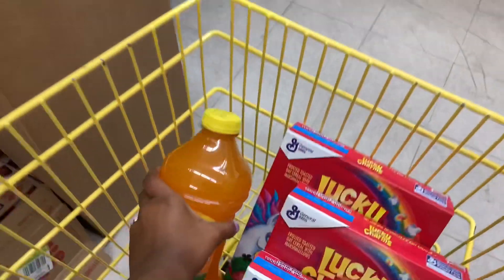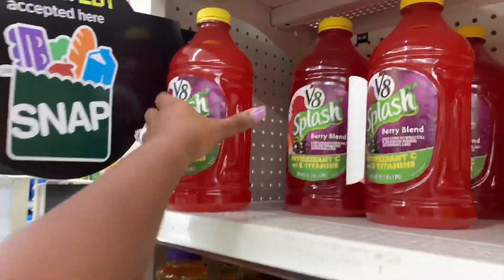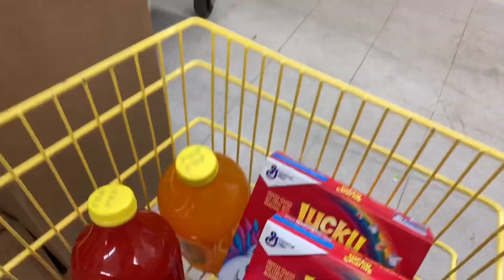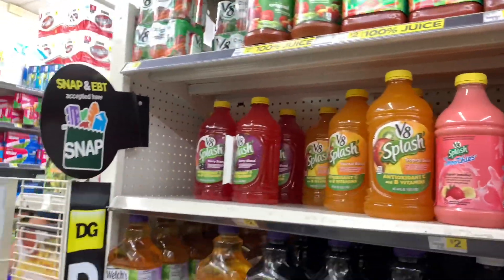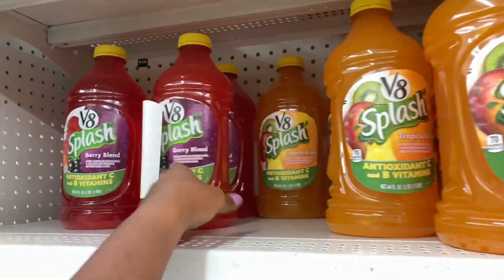Next I want to pick up the V8 Splash. The regular price is $2 but they are on sale this week for $1.75. I love juice and water, so I'm going to grab three of these. They only had two flavors available. Then we'll move on to the next item to pair with the $2 off $10 instant savings and the General Mills digital.